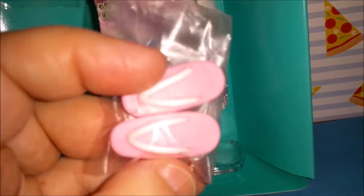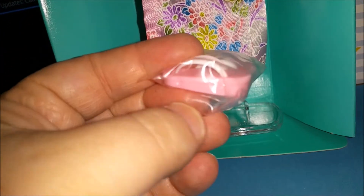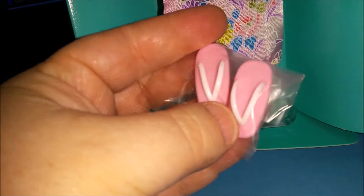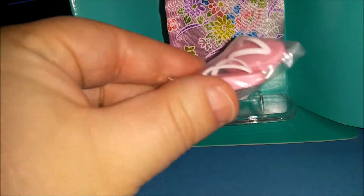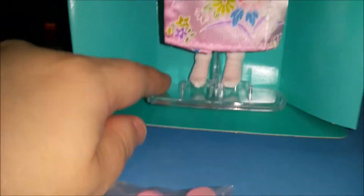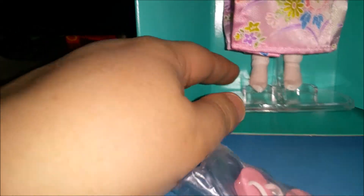Her legs are pretty thin — she's pretty thin compared to Barbie. She's got socks on, and she came with little shoes, different little Japanese-style flip-flops that are sort of platform. She also has a little stand, which is nice.